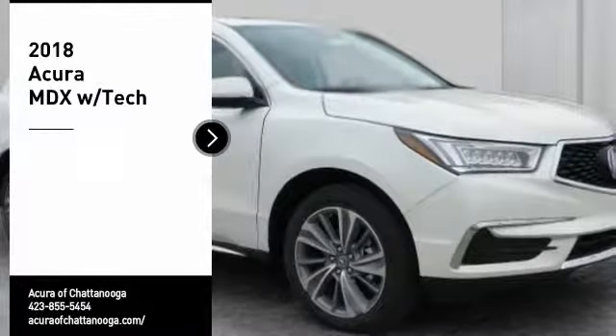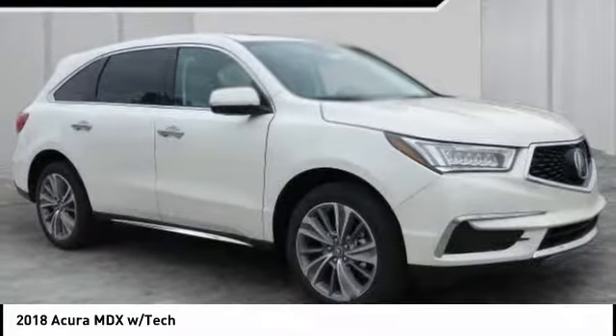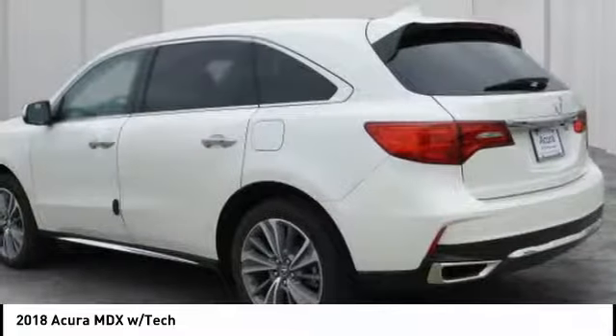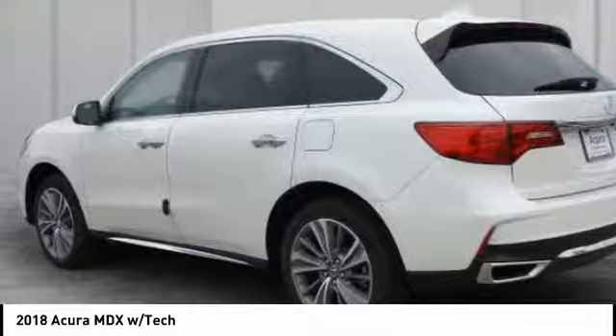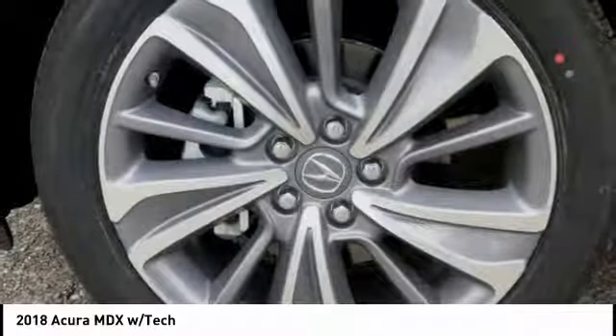Make a great choice today with the 2018 MDX. The Acura MDX is a wonderful choice if you're looking for a mid-sized luxury crossover SUV, thanks to its high safety scores, a strong engine, all-around utility, and capable handling.